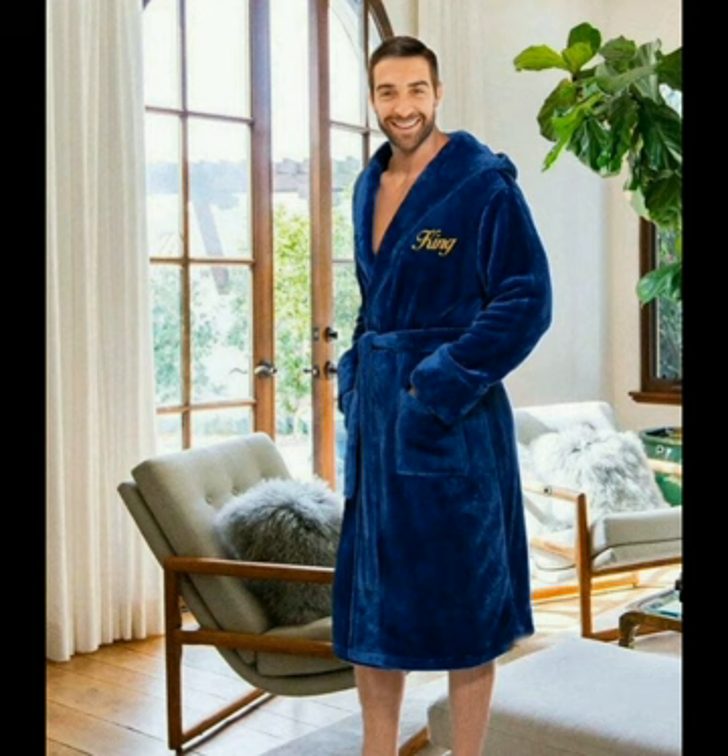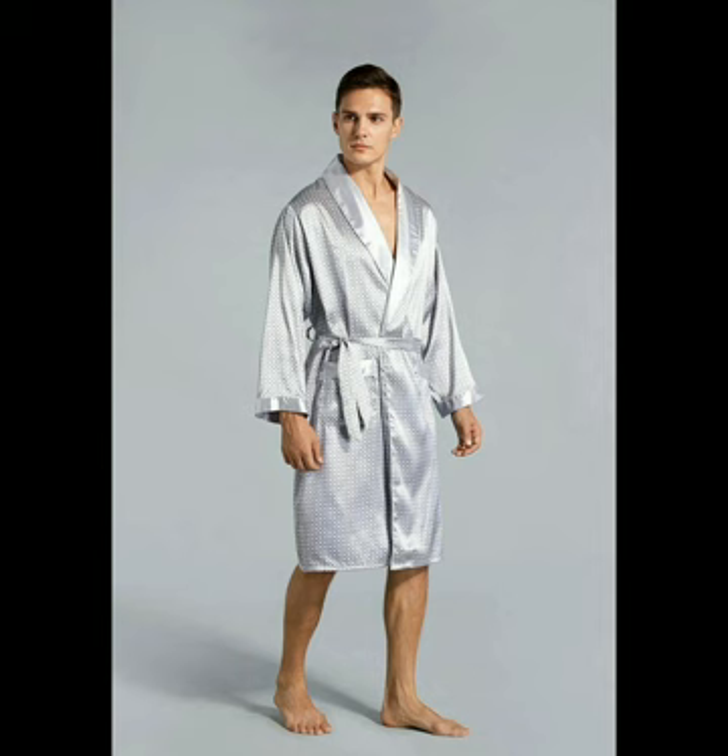The long silk robe for men that is very graceful and attractive. The best bathrobe for men in blue color that is very great. The silver floral elegant robe for men in silk that is very nice.